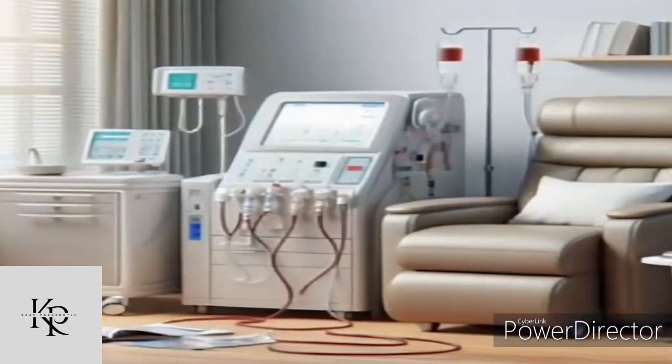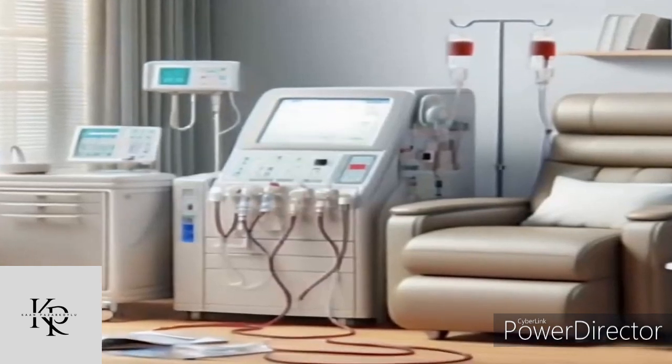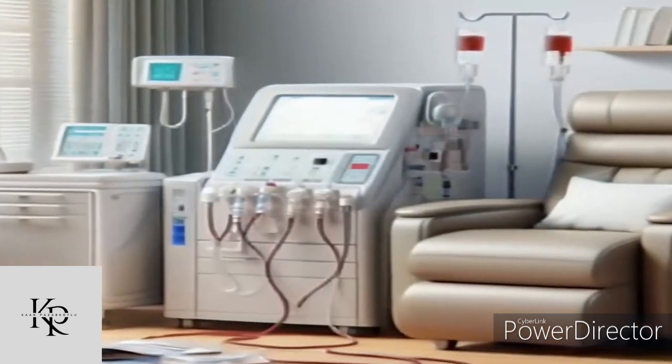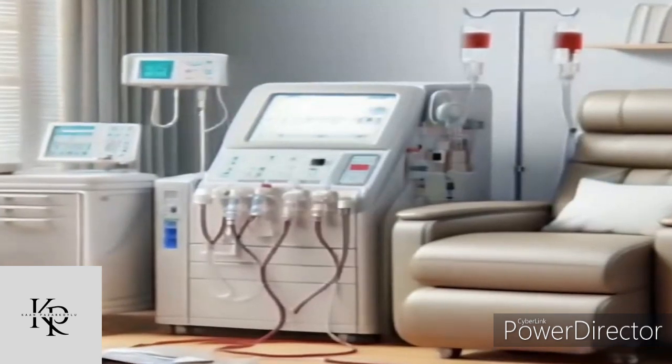These advances greatly improved patients' quality of life. Today, dialysis machines have evolved into sophisticated devices that efficiently mimic kidney functions, offering hope and extending lives for those with kidney failure. The journey from Kolff's rudimentary drum to today's advanced systems reflects a remarkable history of medical progress and the enduring human spirit to overcome challenge.